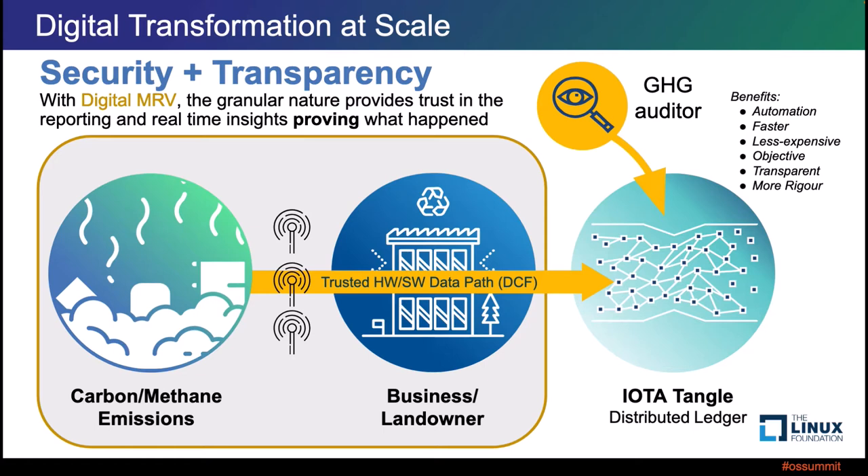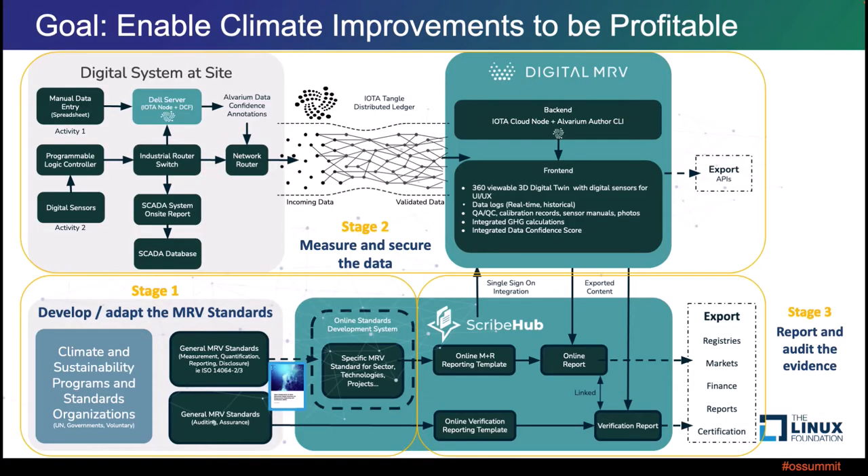Although the project I'm showing today is just one site and one tracking aspect, if you produce a lot of biodigestion prevalence, you could summarize this up for whole countries and the whole world. The ultimate goal is the security and transparency of that data — proving that you're actually producing these methane capture methods. The greenhouse gas auditor benefits are that automation brings data to them faster, less expensively, with objective, transparent, and rigorous analysis.